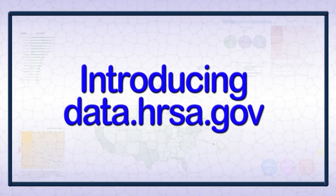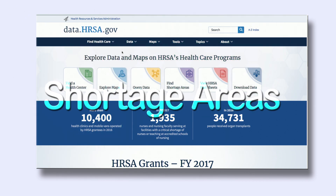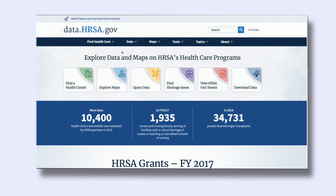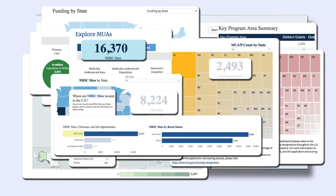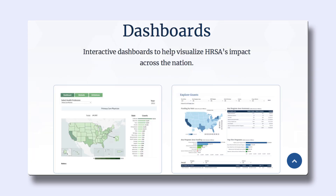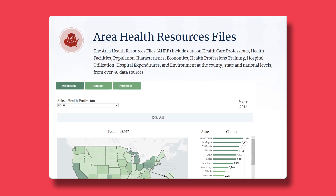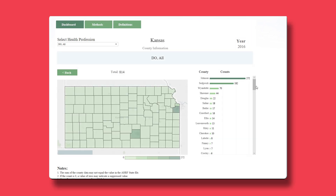Welcome to HRSA's new website, Data.HRSA.gov, replacing DataWarehouse.HRSA.gov. This is HRSA's new open data website where you can access data on health centers, grants, shortage areas, organ donation, and from other HRSA programs. All of the data from the HRSA Data Warehouse website is still there; however, instead of static reports, you will find easy-to-use dashboards. The entire site was reorganized for easier navigation and is also mobile friendly. The new site features a new interface and tools for easier and quicker access to HRSA's data.